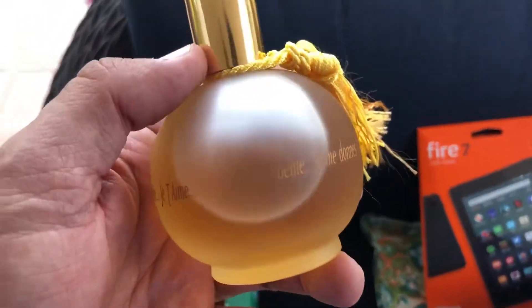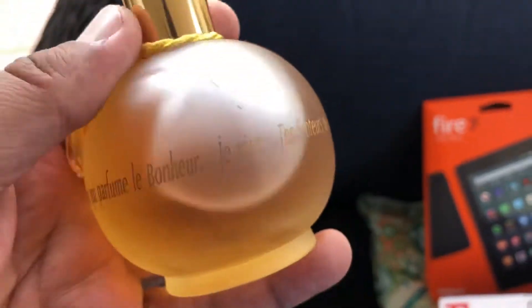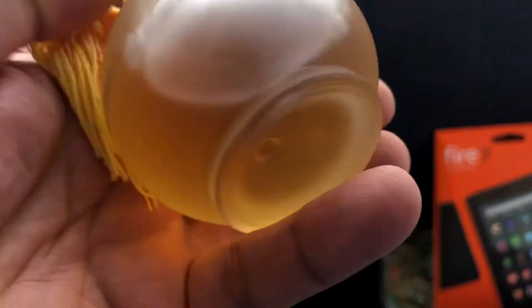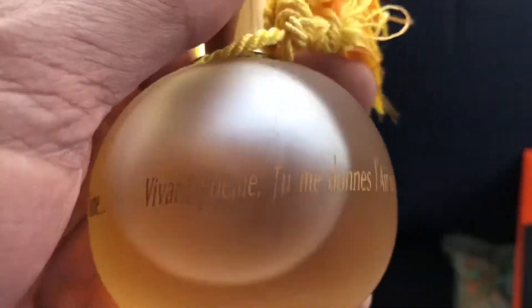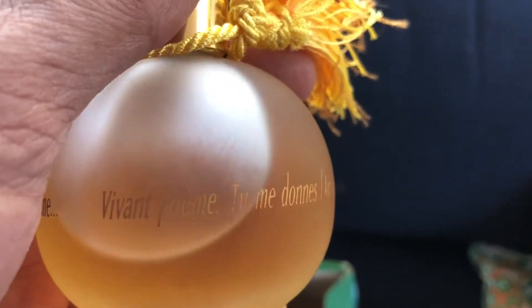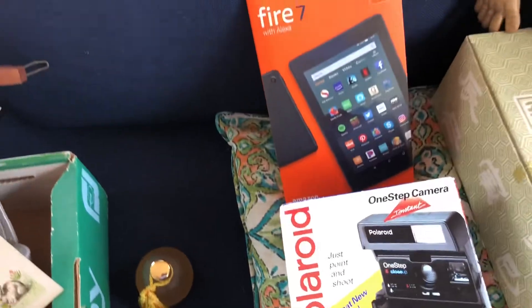Perfume — I always pick up perfume, especially if it's unique. This one is kind of unique to me; I've never heard of this one. It's called Vivant Poem. I don't know if that's valuable or has any value to it, but we'll see.